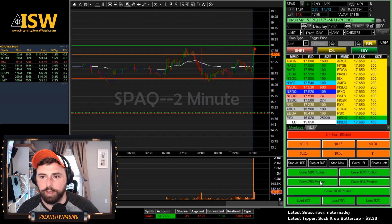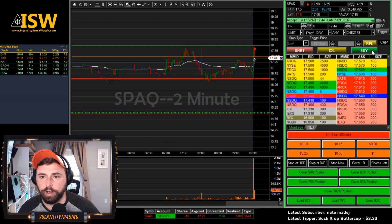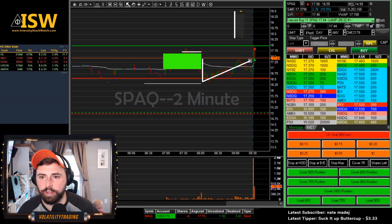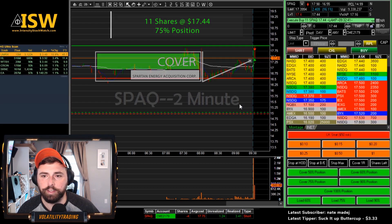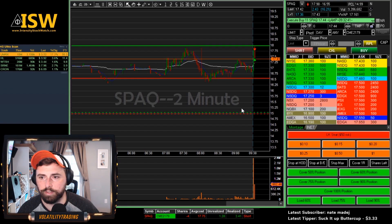See if we can come back down and test that previous resistance right under 17.50. Put the order out for 75% at 44, looking for this 50 flush. Got the fill for that, so we've got our remaining shares. Going to look for these to head back towards low of day. Looking at the daily on this thing, it's really extended, so if we could get some kind of fade for the rest of the day, that would be pretty nice.